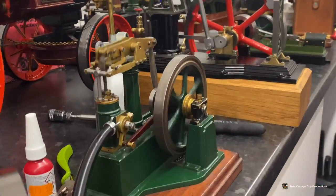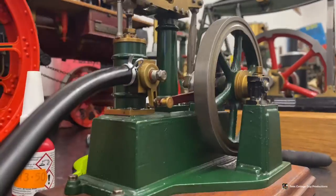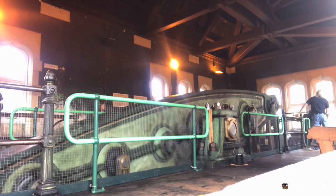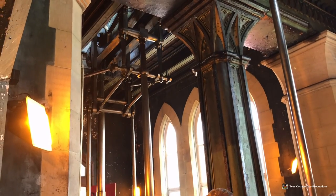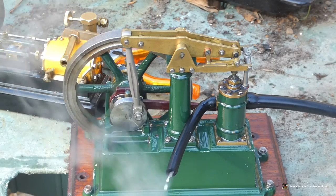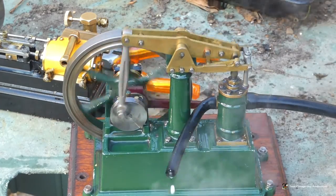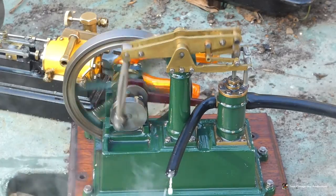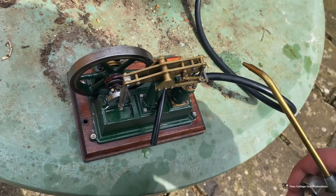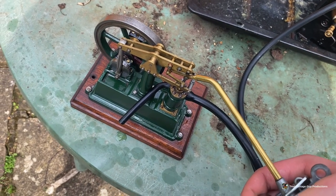A few months later I bought off Keith a Cotswold Heritage Cirrus beam engine. This is my first proper live steam beam engine, and I've always wanted one because I work at Tees Cottage Pumping Station and operate the beam engine there. It's nice to have my own little beam engine to play with. It can run very slowly or very fast — it's not very powerful, but it's a small engine that can still power a few things. I'm planning to fit a Microcosm governor to it to regulate the speed.